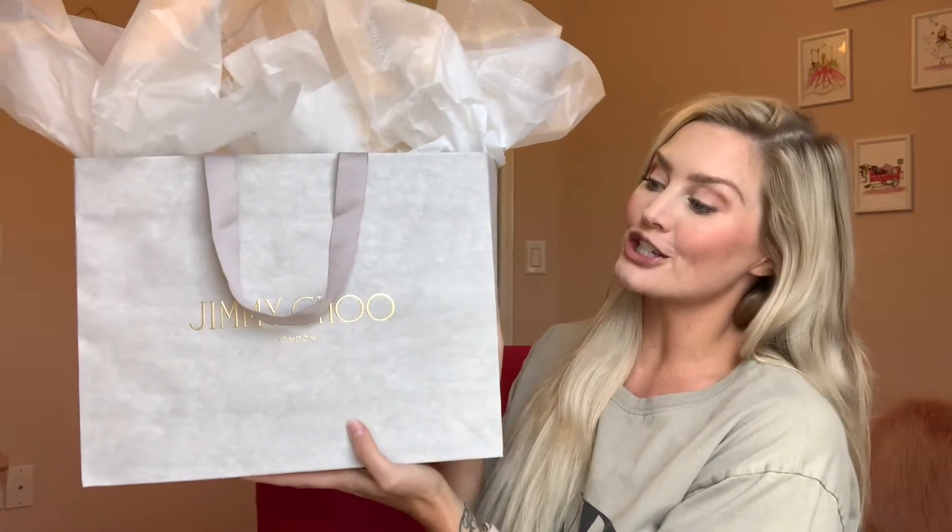Someone brought it to my attention saying, 'girl, you know you can get those on Amazon.' So I went to Amazon and sure enough they had some very similar shoes. I ordered them so I could do a real legit comparison and go back on TikTok and say, this is the real deal, this is the fake. From what I've seen just looking in the box right away, there is no comparison whatsoever.